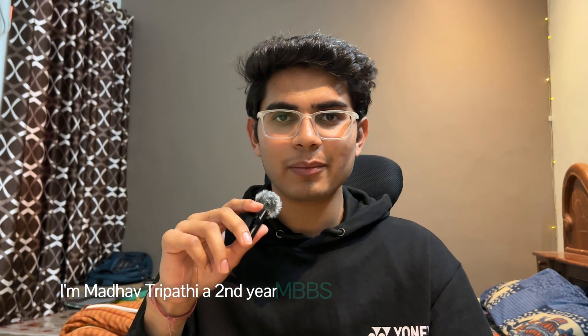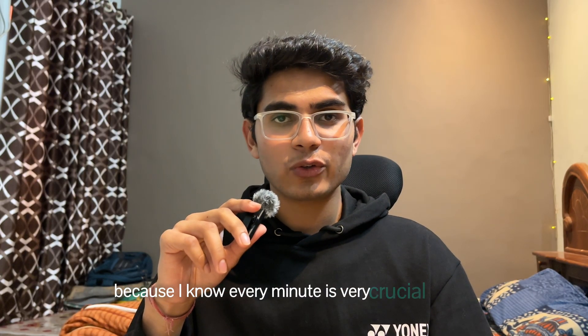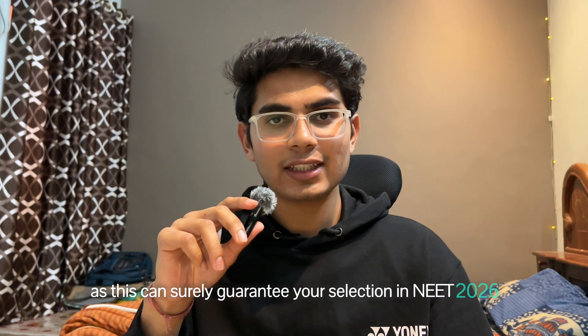Hi everyone, welcome or welcome back to my channel. I am Adhav Tripathi, a 2nd year MBBS student at GMC Neemuch. I have tried to keep this video very short and concise because I know every minute is very crucial for you. So I want you to understand and follow every point mentioned in this video, as this can surely guarantee your selection in NEET 2026.